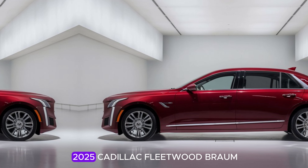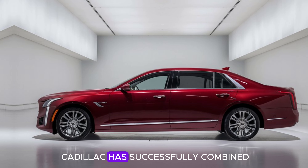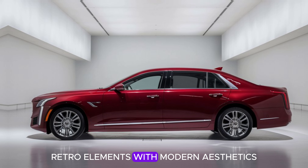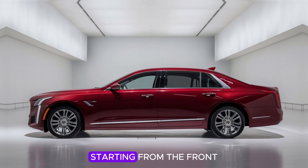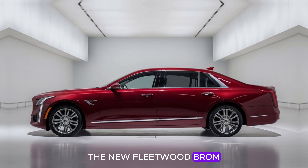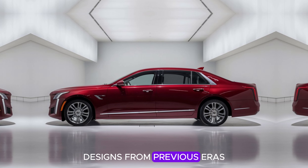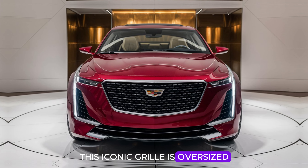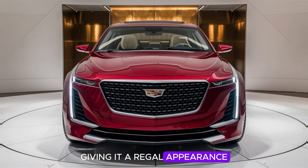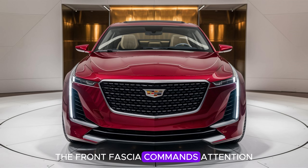The exterior of the 2025 Cadillac Fleetwood Brahma is simply striking. The design team has successfully combined retro elements with modern aesthetics, creating a look that's both nostalgic and forward-thinking. Starting from the front, the new Fleetwood Brahma boasts a bold, upright grille that pays homage to classic Cadillac designs from previous eras. This iconic grille is oversized with a chrome finish, giving it a regal appearance. Flanked by sharp, angular LED headlights, the front fascia commands attention.